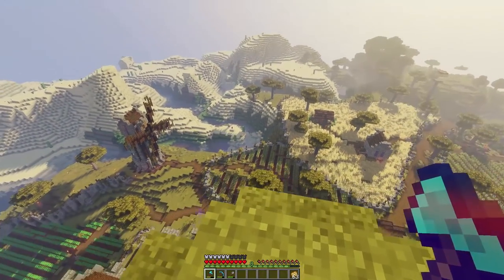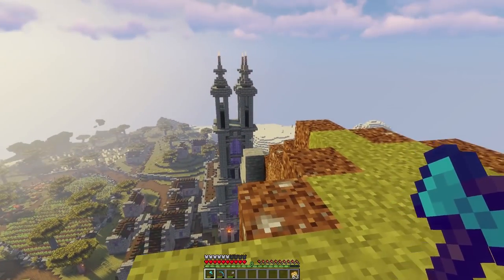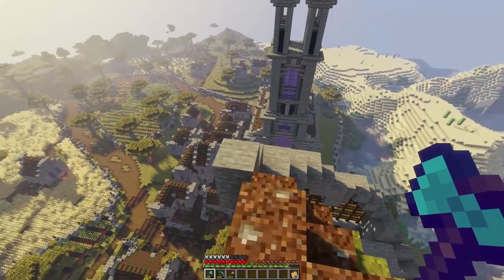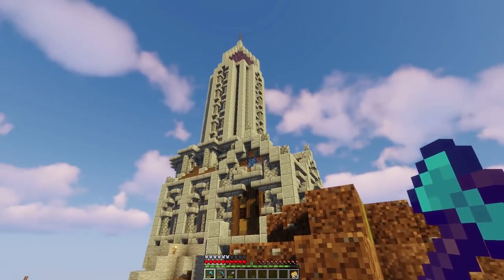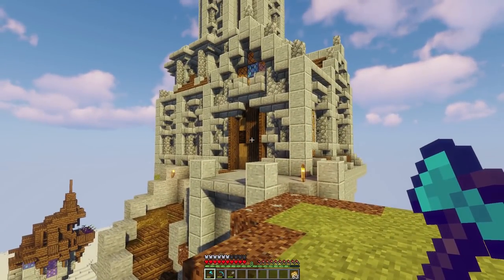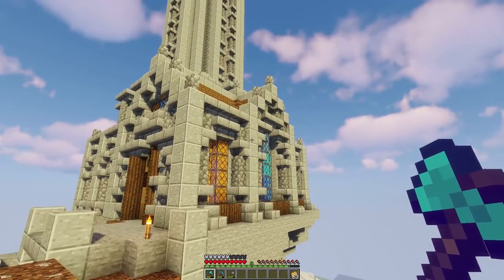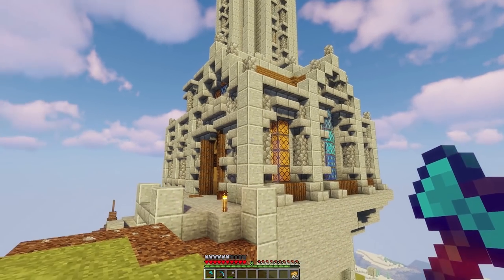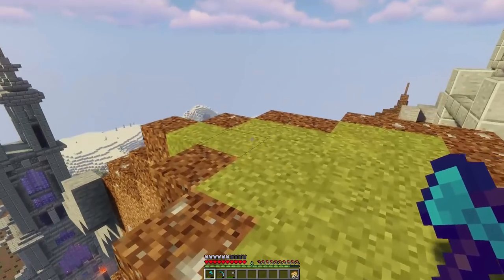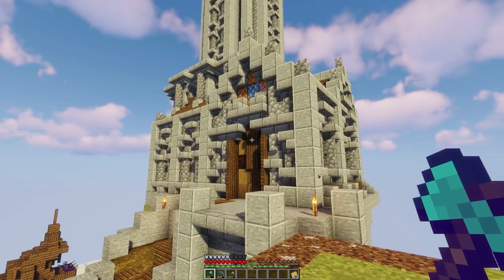Hey guys, what's up and welcome to another episode of Brew and Build. Today we are back and we're going to be doing some interior design on the keep, which we finished the exterior of last episode. Last episode we did the exterior and we did it mainly in time-lapse, actually all in time-lapse, and I gotta say I really do love how it turned out. I think it is very, very cool.